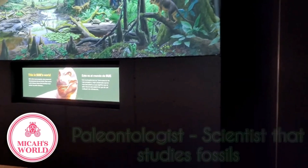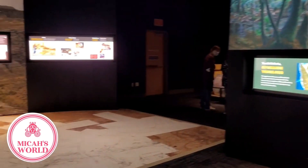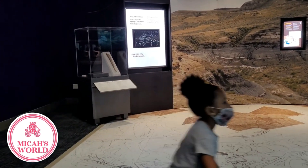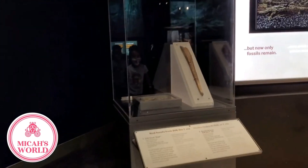I'm a paleontologist — that means I study fossils. I was inspired by Susan Hendrickson, the paleontologist that discovered the Tyrannosaurus Rex that's on display here today. This T-Rex was rightfully named Sue in honor of her discovery.